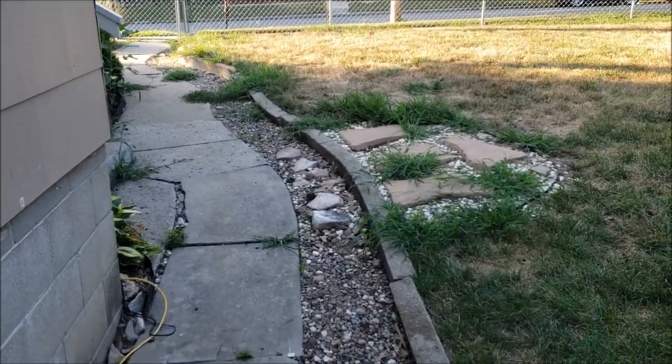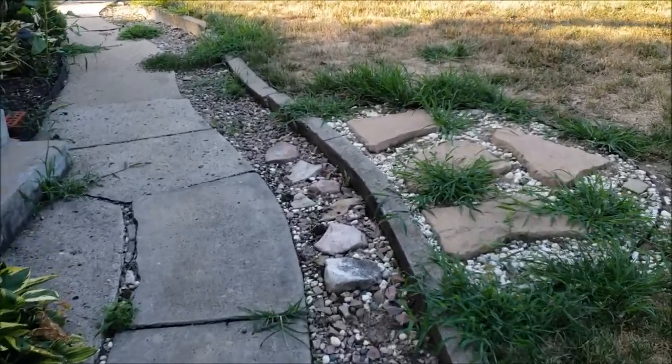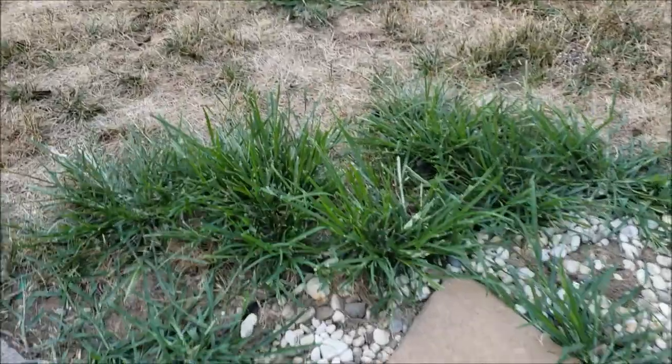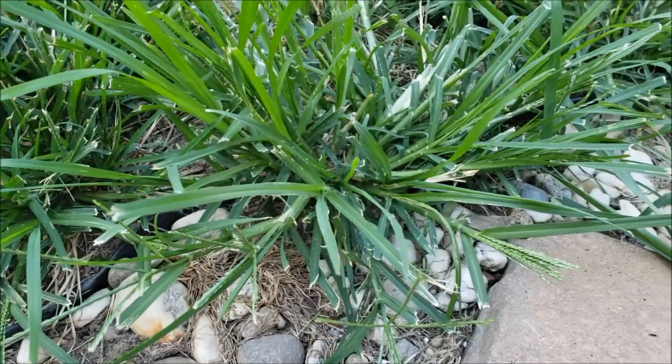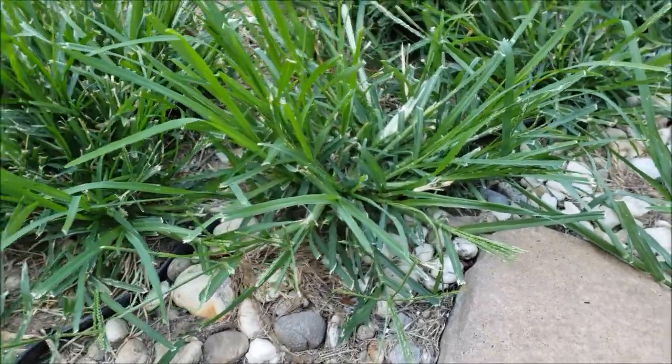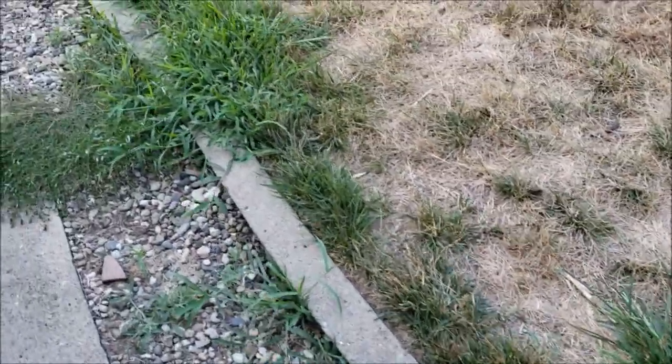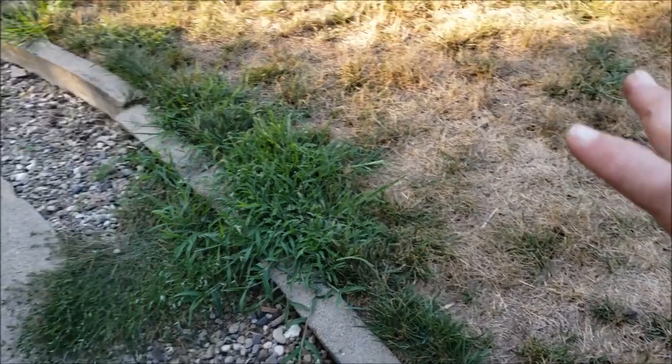Let's go take a look at it. If you don't know, all those dark green patches — that's what goose grass is. It's this really annoying, really crappy grass that looks a lot like crabgrass. That's goose grass. That's crabgrass. As you can tell, I have a problem this year, but it's always in the same spots.